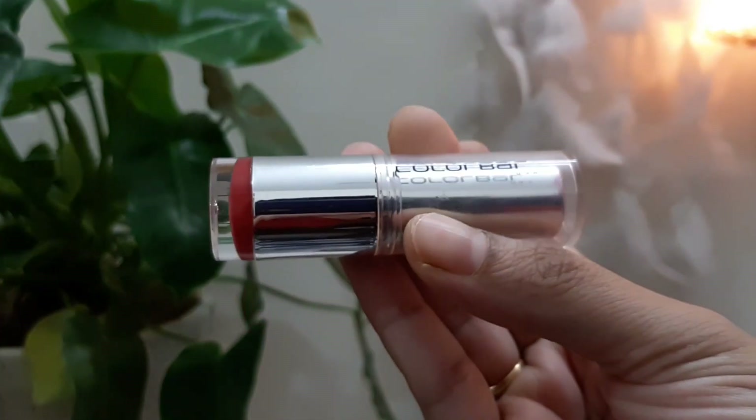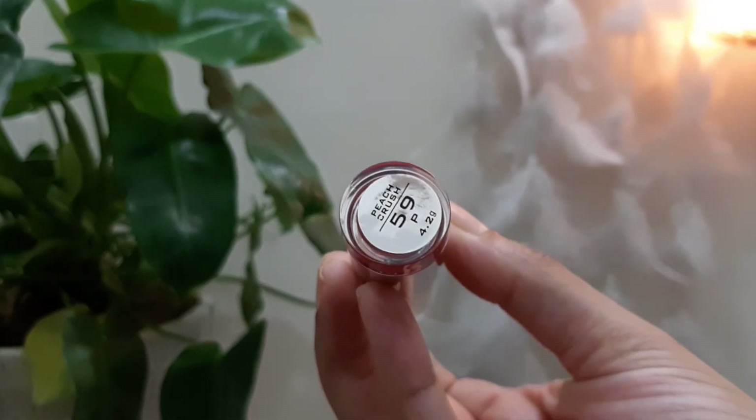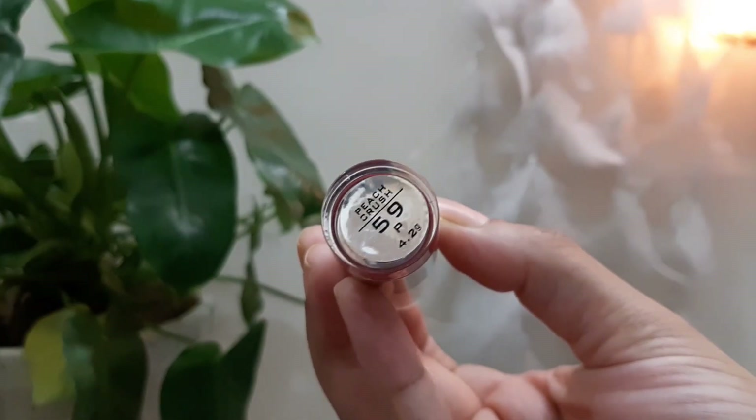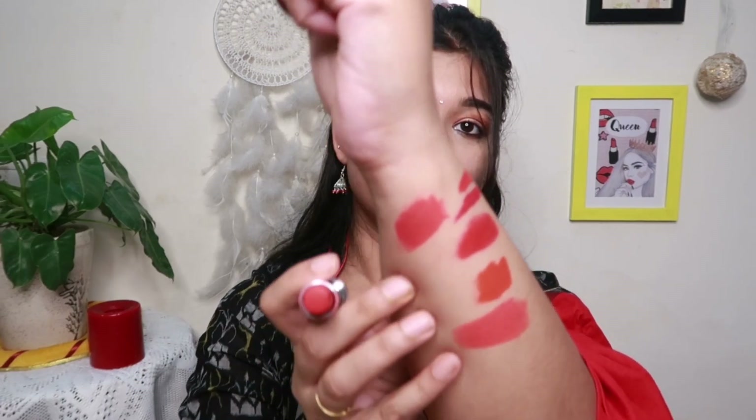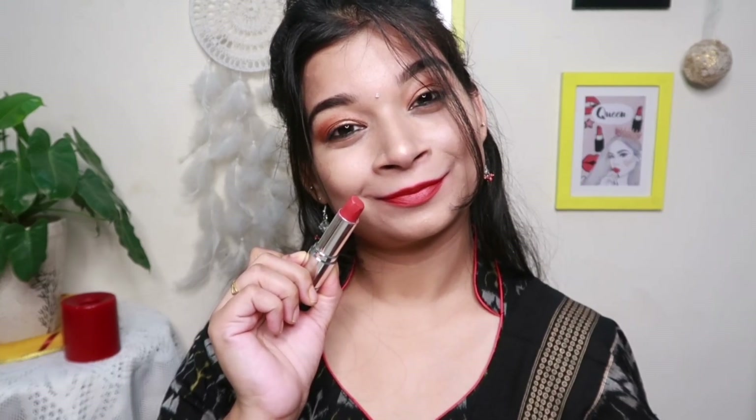Coming up to the next red lipstick is from ColorBar — it is a bullet lipstick and very, very matte in texture. I'm in the shade Peach Crush. It has a very beautiful red color with a little pink mix, so it feels very flattering. Whether your skin is fair, medium, or dark — no matter what — it will definitely suit you. Look at this color payoff! I always use this in my day-to-day life even when I don't want to do a full makeup look. Just a good swipe of this lipstick on my lips can totally change my look, and I absolutely love it.